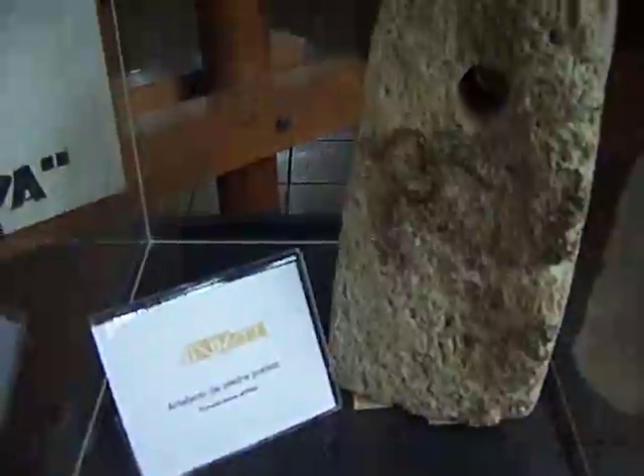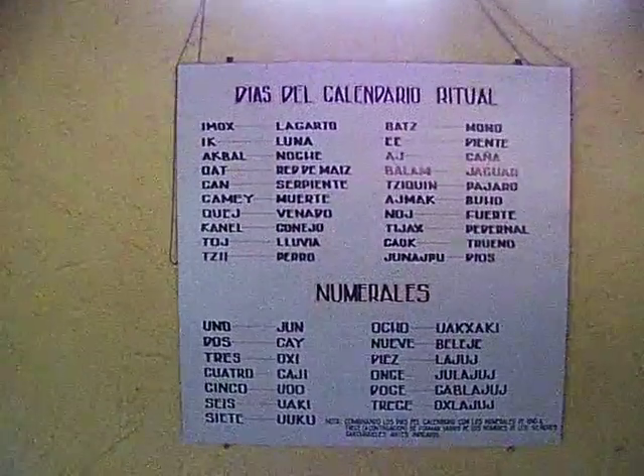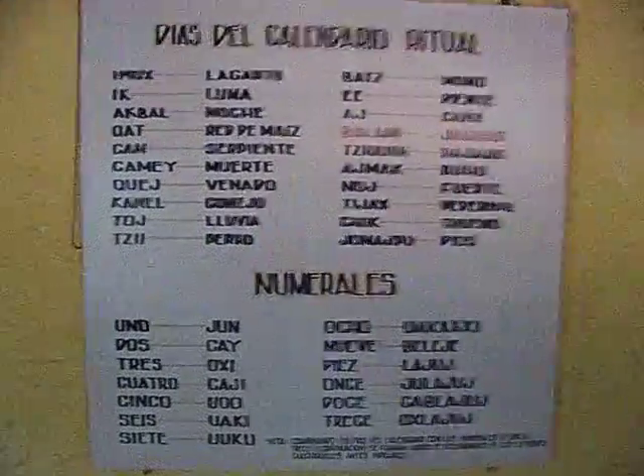It's a pumice stone artifact. This is supposed to be the piece that the judges — the referees — wore around themselves. Ceremonial yoke.